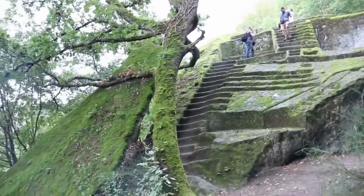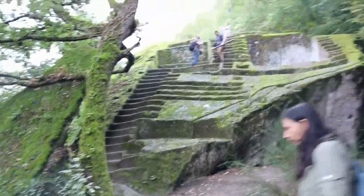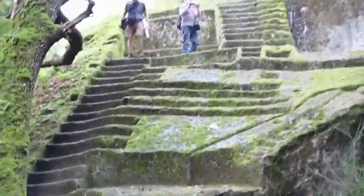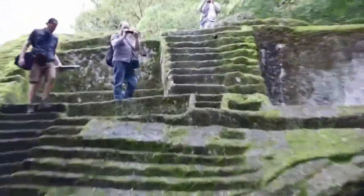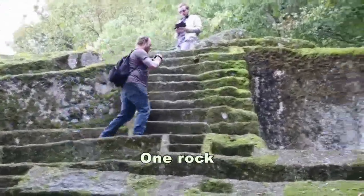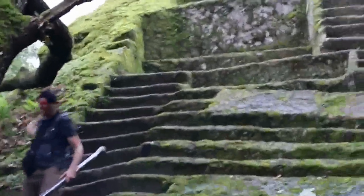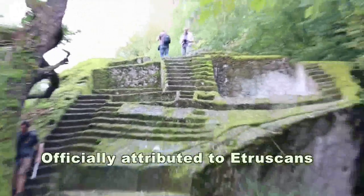It is the Bomarzo Pyramid — an amazing pyramid. I even suspected there could be more stuff like this still submerged in the woods.